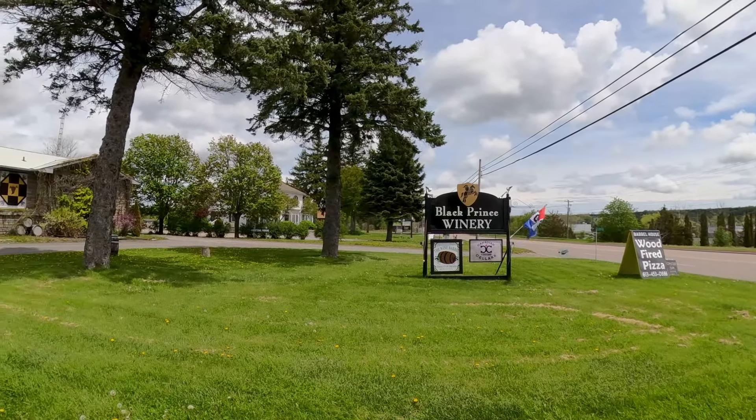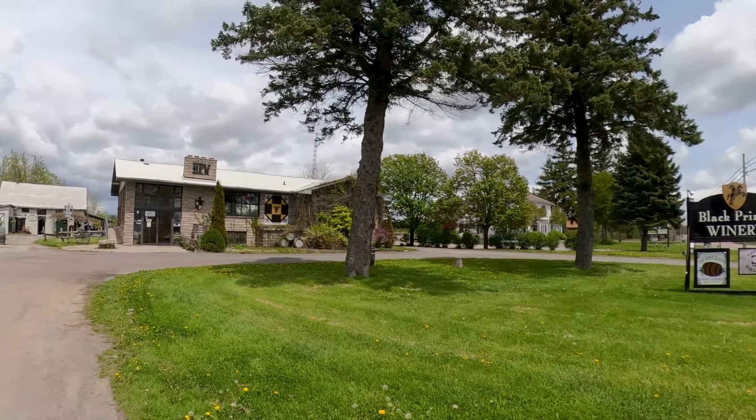While we're out, we decided that we should probably come try a winery too because that's what this area is known for. We decided to come to Black Prince Winery, which is pretty close to Sandbanks, and we've been here before. They are known for their wood-fired pizzas.